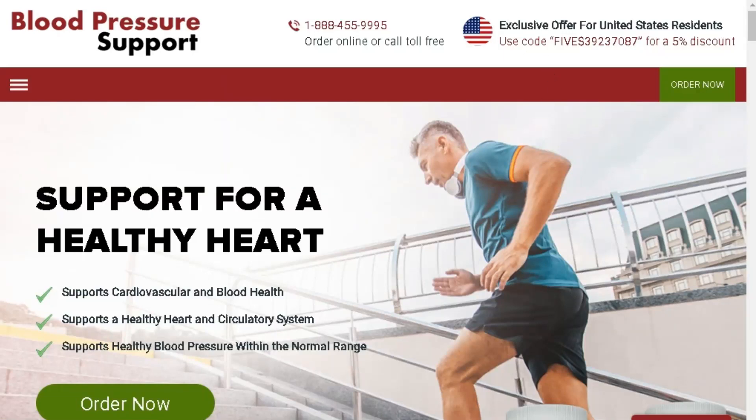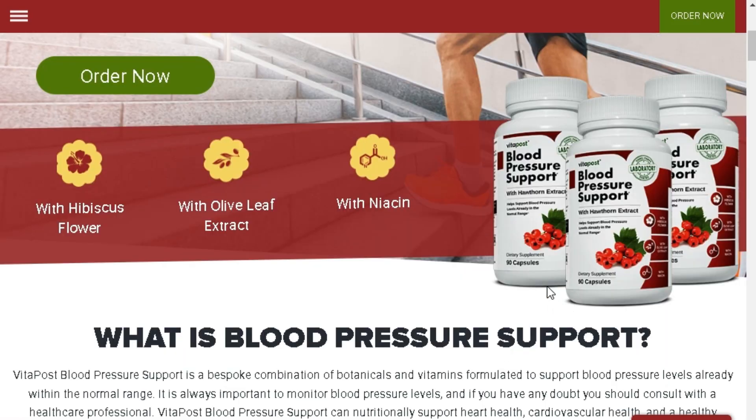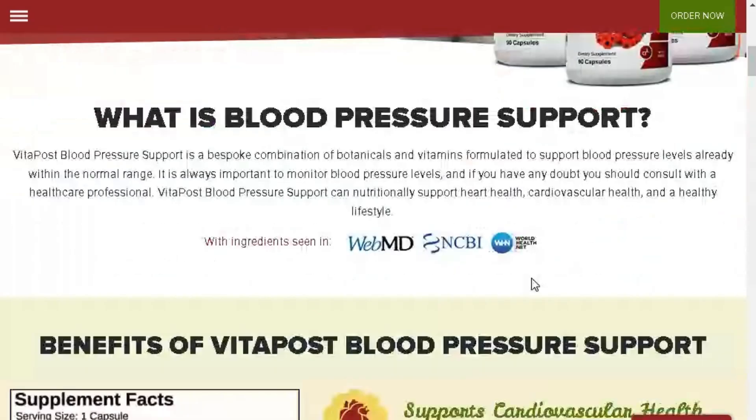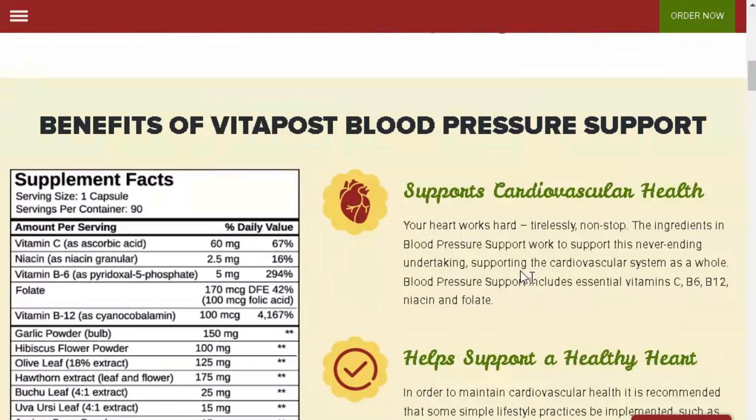Hey, everyone. Welcome back to my channel. Today, I'm bringing you a comprehensive review of blood pressure support, an incredible supplement that can help improve your cardiovascular health. Before we dive in, I want to remind all of us how important it is to take care of our heart health.